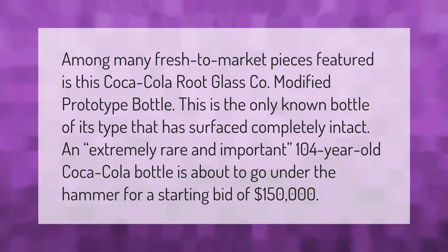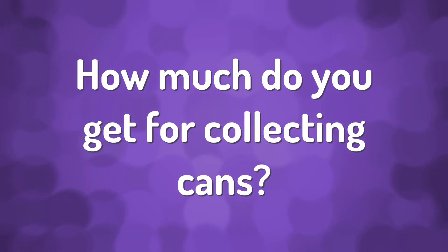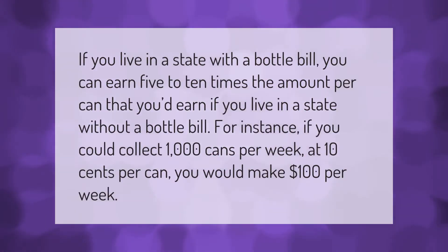If you live in a state with a bottle bill, you can earn five to ten times the amount per can that you'd earn if you live in a state without a bottle bill. For instance, if you could collect 1,000 cans per week at 10 cents per can, you would make $100 per week.